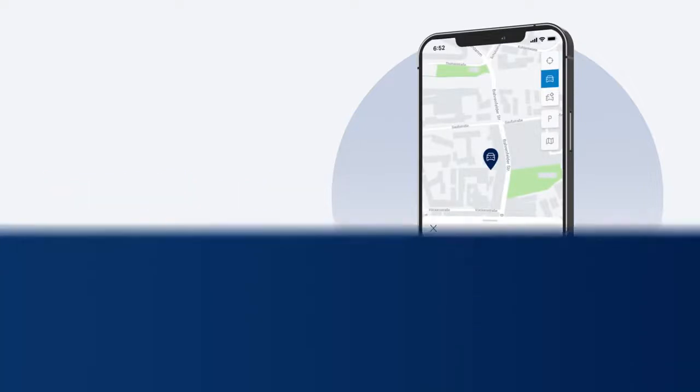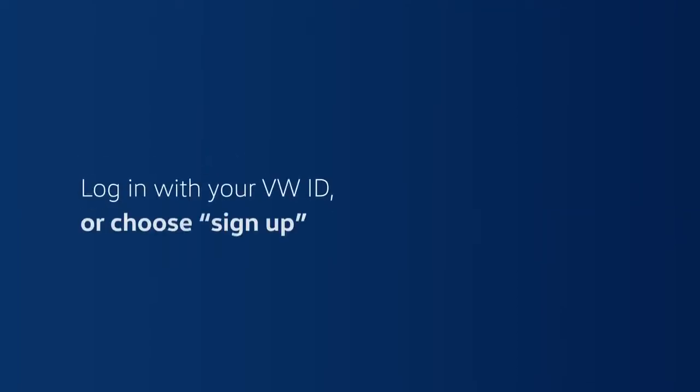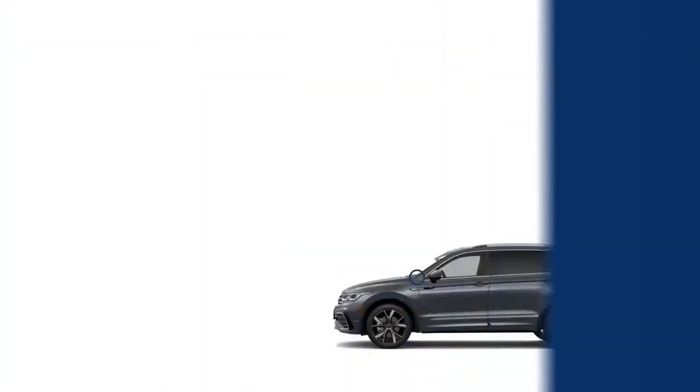If you haven't yet signed up for My VW, we can do it now. Download My VW from your app store. Log in if you already have a VW ID, or choose sign up and enter your email and a password of your choosing. Once you accept the Volkswagen ID terms, you'll get an email with a link to the login screen. There you'll be guided through setting up your account and preferences. Your new Volkswagen should show up automatically.